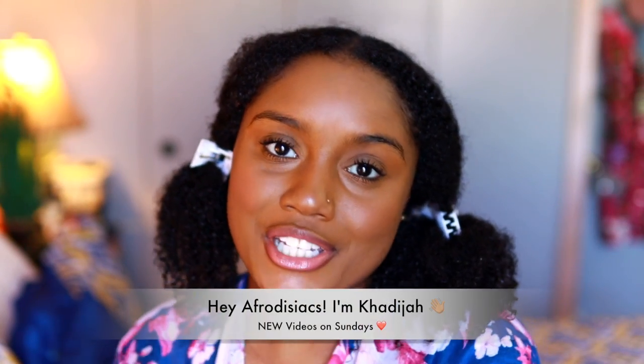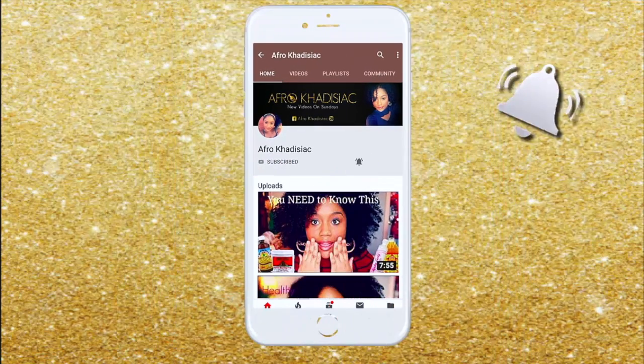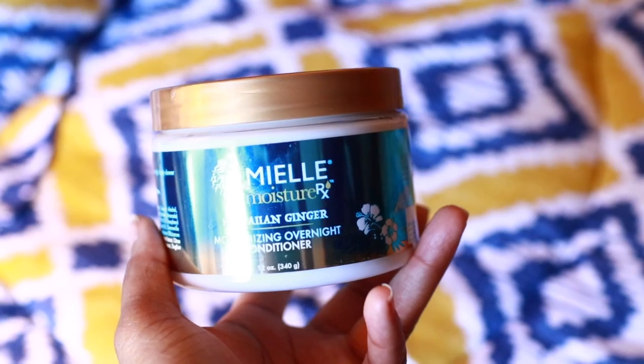Hey, it's me Khadijah. If you're new to my channel, please hit that subscribe button, and if you're already subscribed, welcome back. Today we're going to be trying out the Myelle Moisture Rx Hawaiian Ginger Moisturizing Overnight Conditioner.